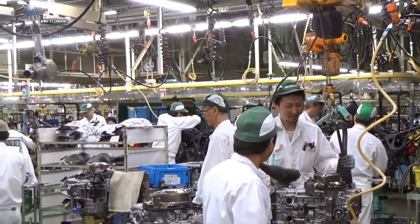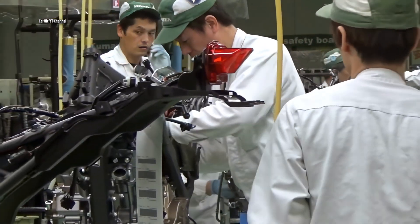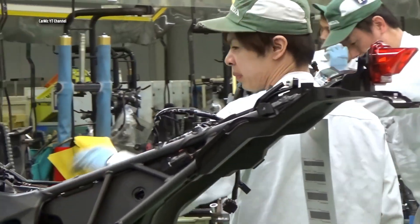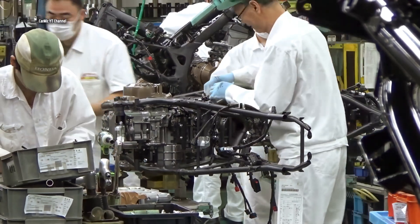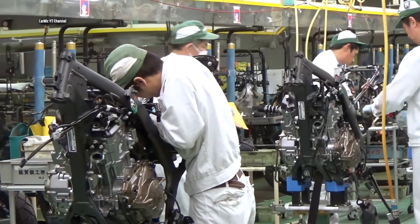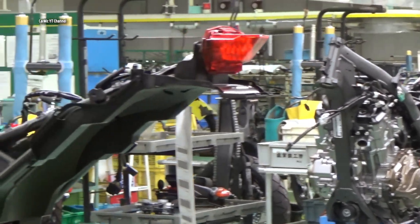The motorcycle engine is first attached to the frame. The motorcycle body frame slowly moves across the factory and workers attach all the parts to it one by one — one part at a time — and the future bike is slowly starting to be finished.